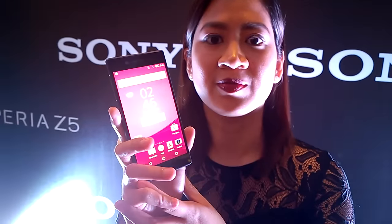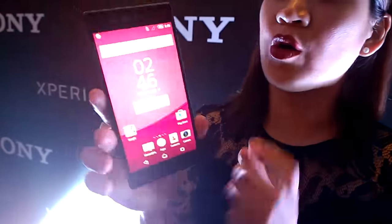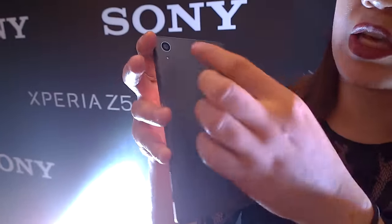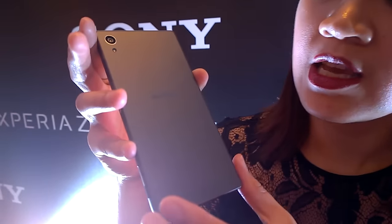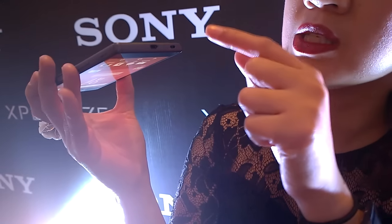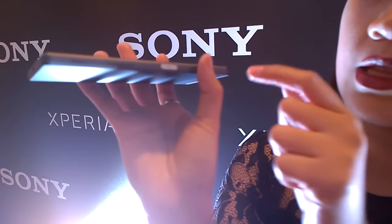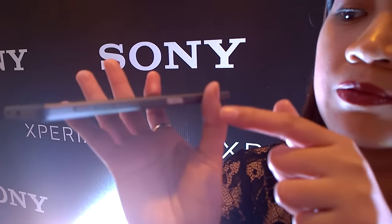I forgot to mention — tell us a little bit about the design. So basically the design, it's more of like a frosted glass. So the back is now a frosted glass. It has capless ports on the device, and what's new about it is this power button — so the power button has changed.